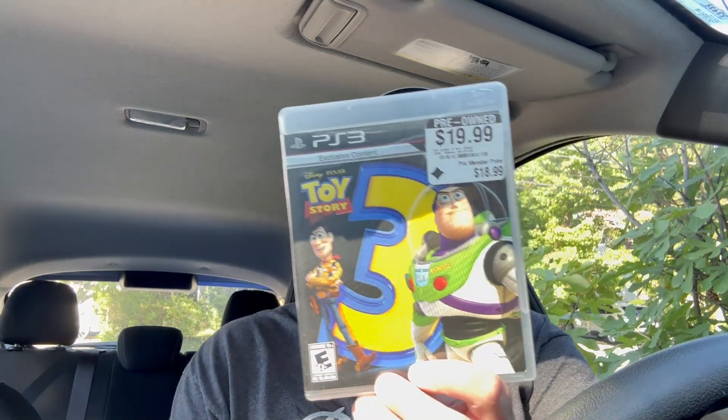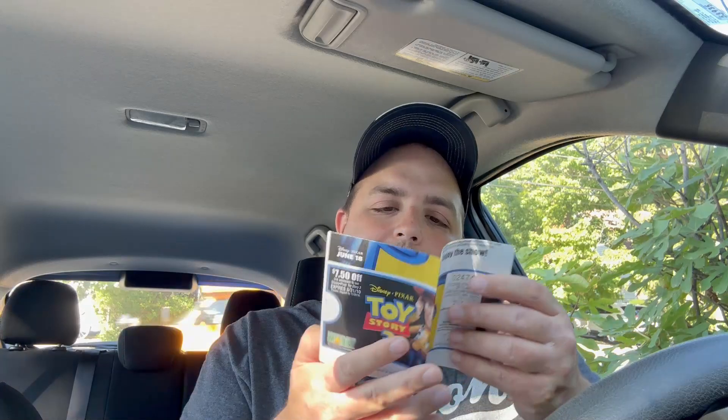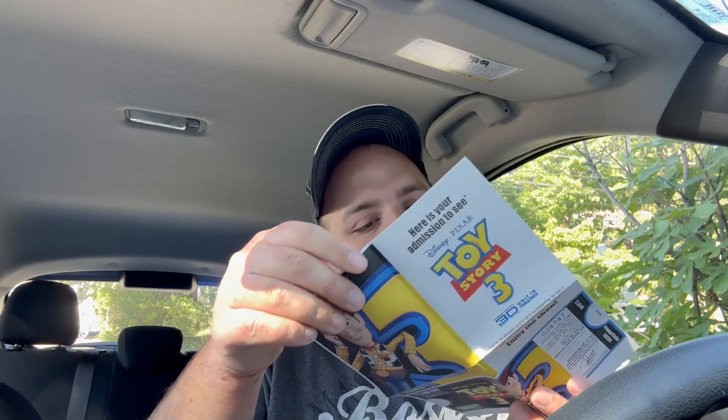Next up, I actually got a game I was looking for as of late - Toy Story 3, for $19.99. Let's see - it comes with the manual, which is nice. And there's something behind the manual - oh wow, I got a movie ticket for Toy Story 3! Jeez, maybe I should wait till Toy Story 5 comes out and see if I can use this Toy Story 3 ticket to get away with it. But I highly doubt it.